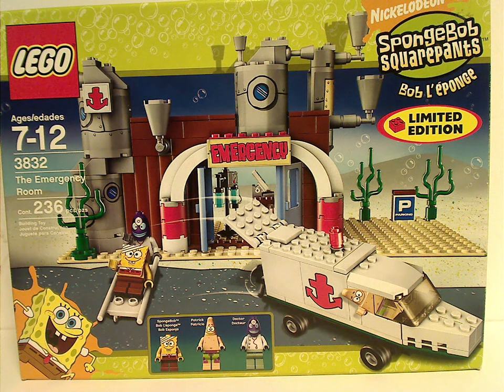Well hello everyone, Dylan here. Happy Throwback Thursday — the rotation leads us to a SpongeBob review, and today's is on the emergency room or hospital set from 2008.